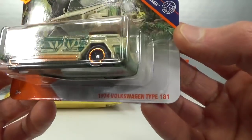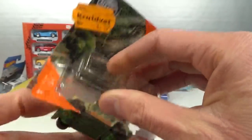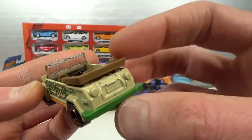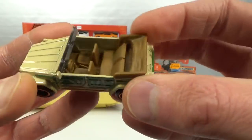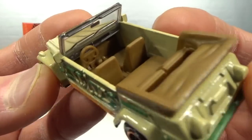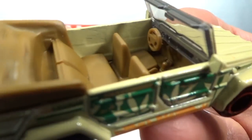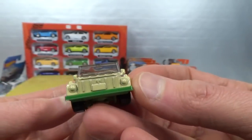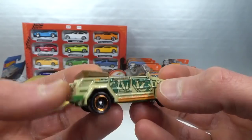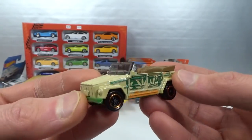Then the 1974 Volkswagen Type 181. I actually already got one last year too, but not a bad thing to have another one. On this one the interior is not clipped in properly, so I wanted to open it up and put it back in — you can just unclip these, they just clip in there. And this is one of the few Matchbox castings that still has a proper sunroof wheel, so that's also why I'm a big fan of this one. Very cool.